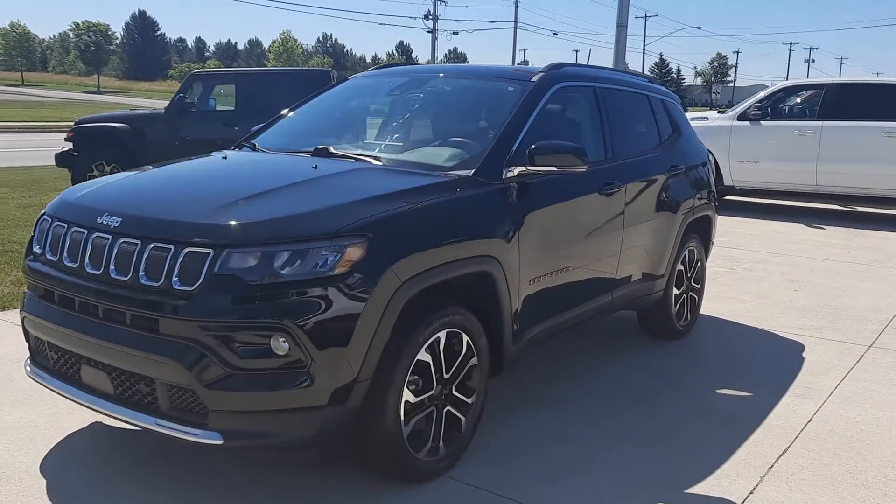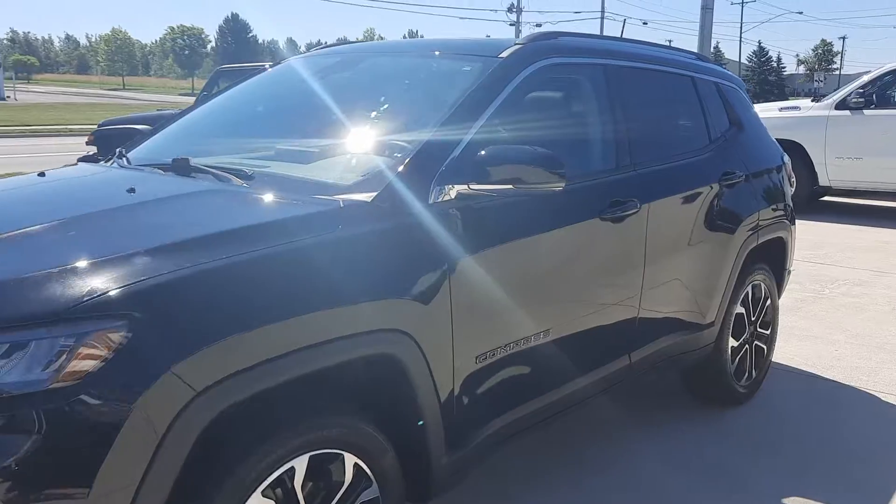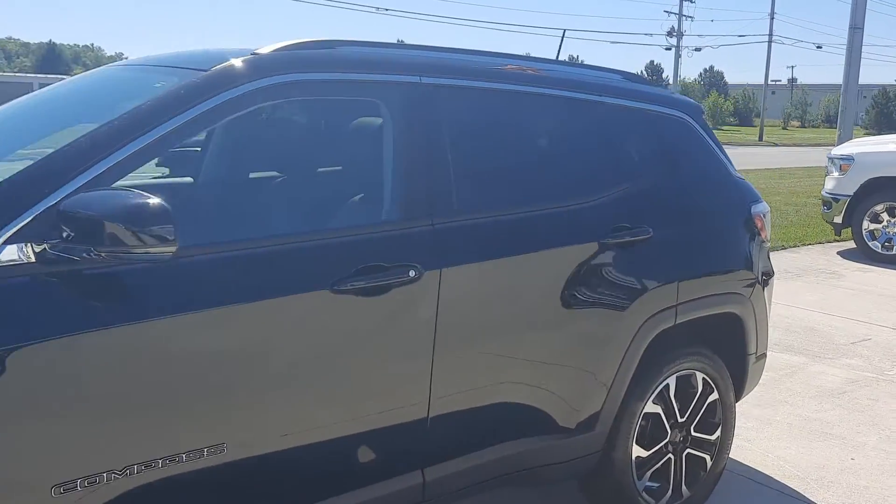Angel here at Terry Hendricks Chrysler, going to take you on a quick walk around of this 2022 Jeep Compass Limited.